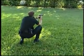Police! You in the bushes, come out with your hands up. Do it now. Let me see your hands. Turn around. Stop. Get on your knees.